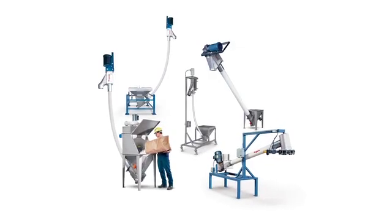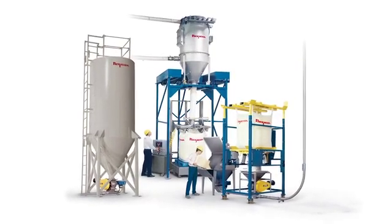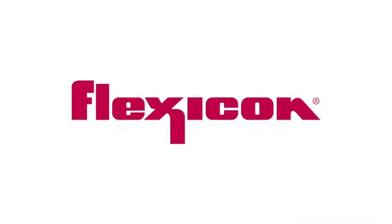See the full range of Flexicon flexible screw conveyors and pneumatic conveying systems at flexicon.com.